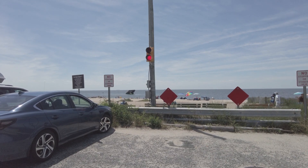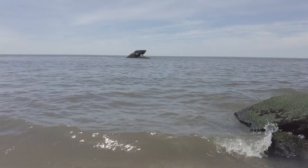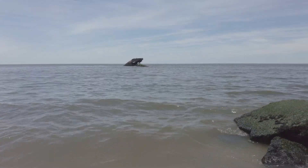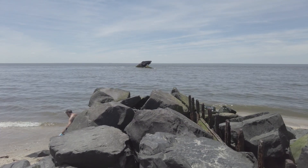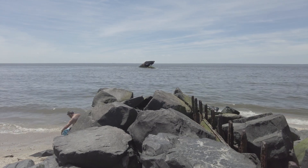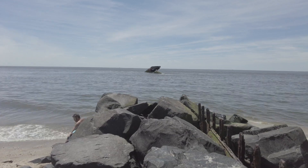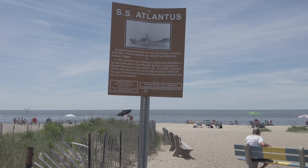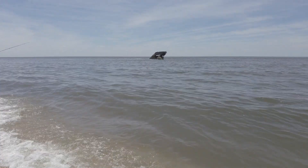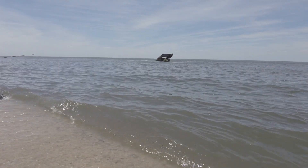The road dead ends right into Sunset Beach — you can't miss it. This is the remains of the USS Atlantis. They used to allow you to swim here, but several years ago someone died diving off of it. If you Google the USS Atlantis in Cape May, New Jersey, you'll find what it looked like in 1926 in several pictures as it has begun to decompose. And this is what is left of it today.